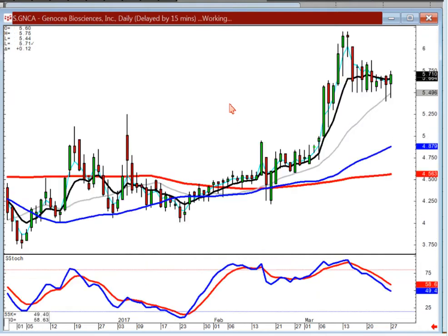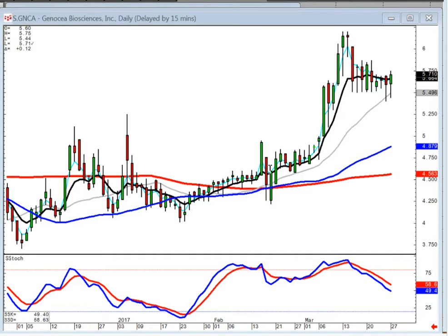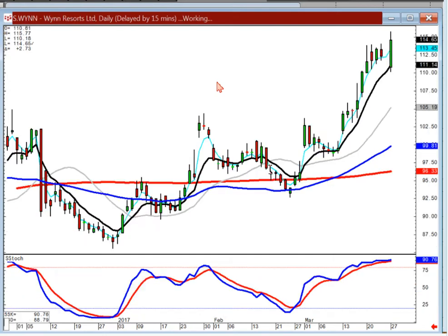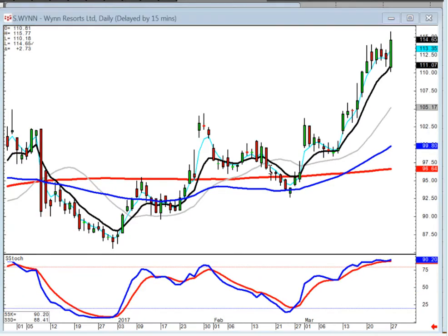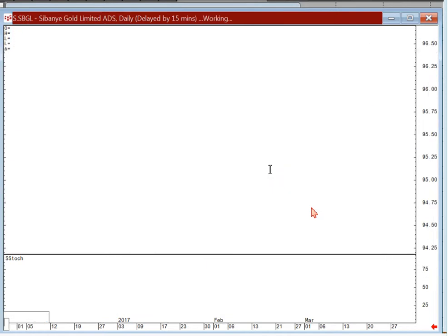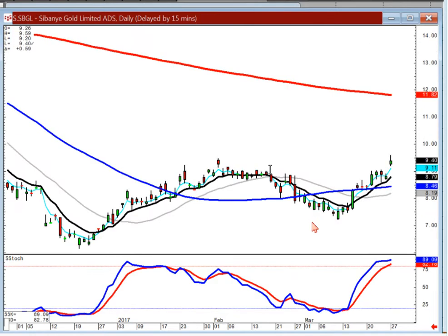GNCA — you can get ready to buy this one on positive trading, the J-hook pattern. Wynn Resorts — just stay long on this one as long as it stays above the T line. SBGL — the gold stocks should be acting well, that's a good looking chart. I'd still be a buyer of this one on positive trading if it breaks out through this level. Anytime they're gapping it up to a resistance level, that means there's probably not going to be very much regard for that resistance level very long.